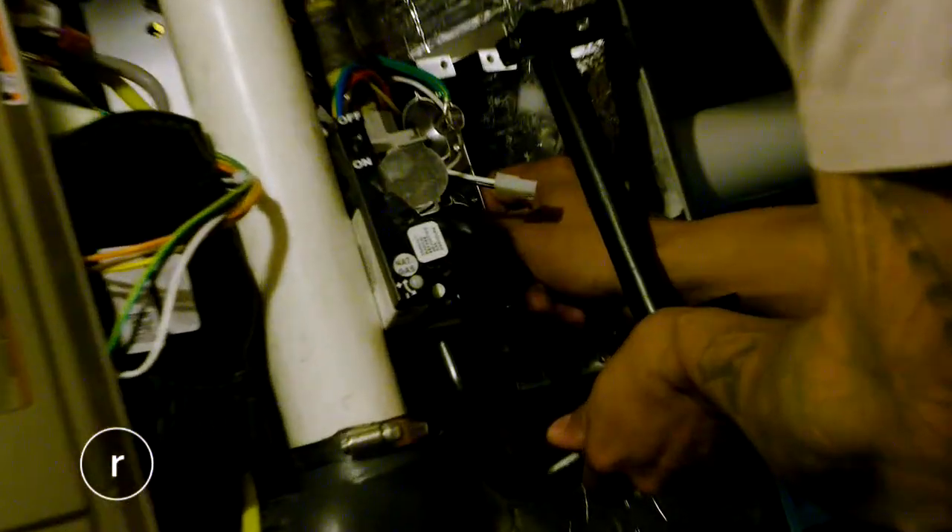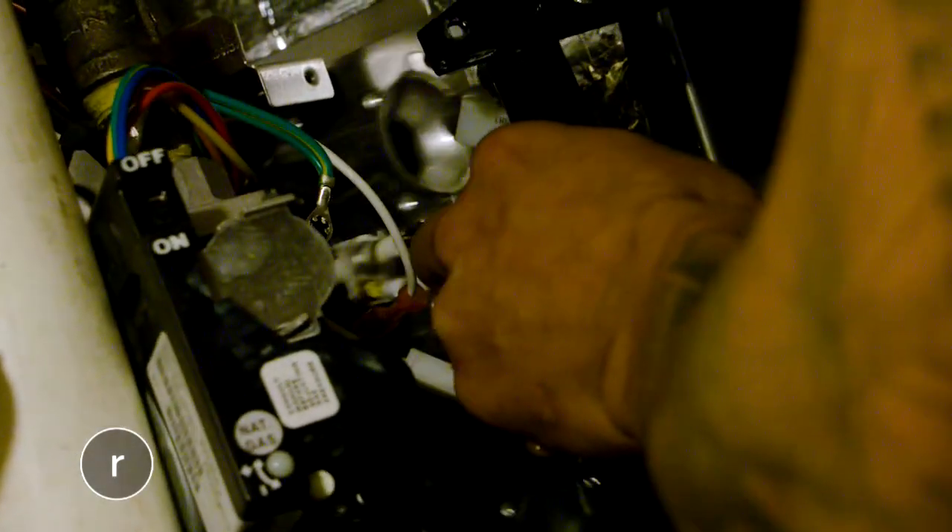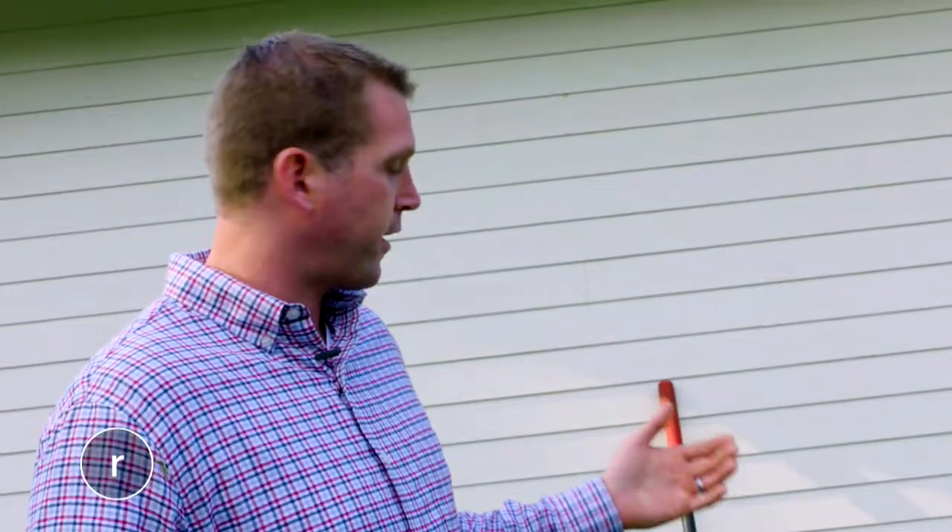Making sure this family is warm and cozy all winter. Today we're doing maintenance on HVAC equipment — this is a system that we've installed, and we're out here doing a maintenance visit, showing exactly how to maintain your system.